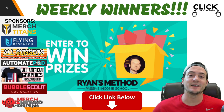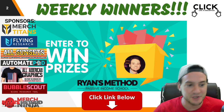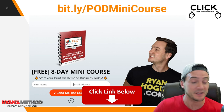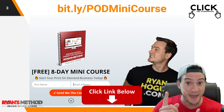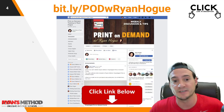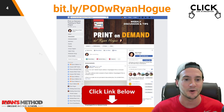Real quick reminder: take advantage of the free weekly print-on-demand giveaway. The link is at the top of the description and it only takes like 10 seconds to enter. I've also got an eight-day print-on-demand mini course down there to help you launch your Etsy shop that you can then integrate with Arts Ad and get started making money online — passive income — because Arts Ad is gonna fulfill all your orders and ship them out to your customer for you. And I've got a great print-on-demand Facebook group that you should join if you're not in there already.